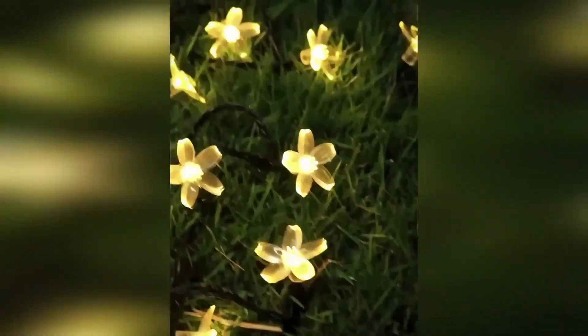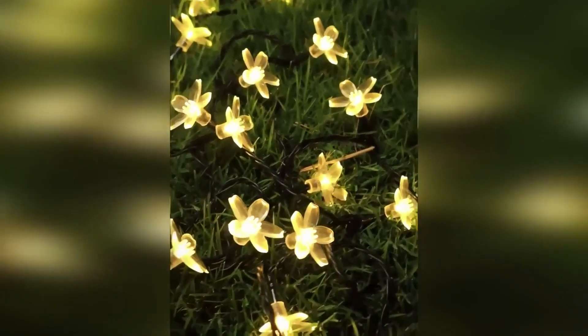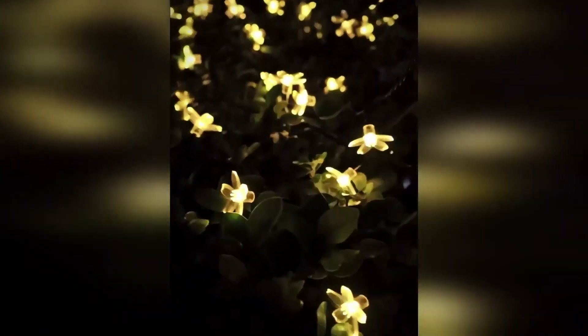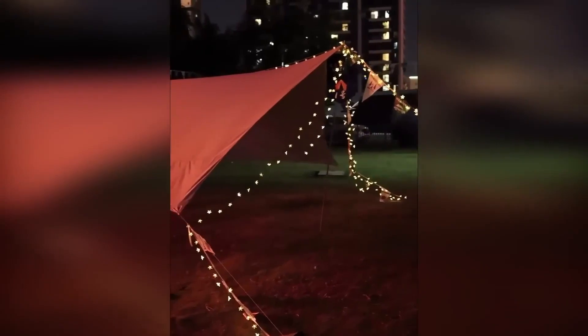A garland on a solar battery is a great way to decorate a country house, a shopping area, office, and other premises. The lighting device is not afraid of moisture and works due to sunlight. The product has eight backlight switching modes. With the help of such a garland, you can wrap trunks and branches of trees, racks on balconies or verandas. The charming light bulbs in the form of flowers will delight with their beauty.